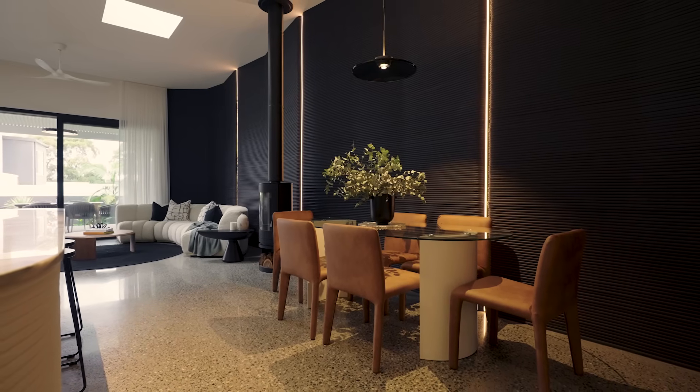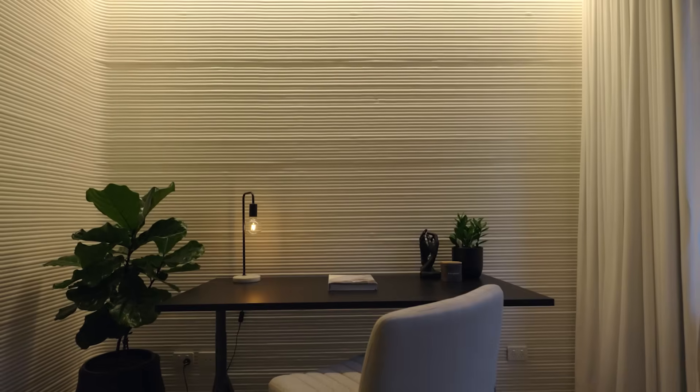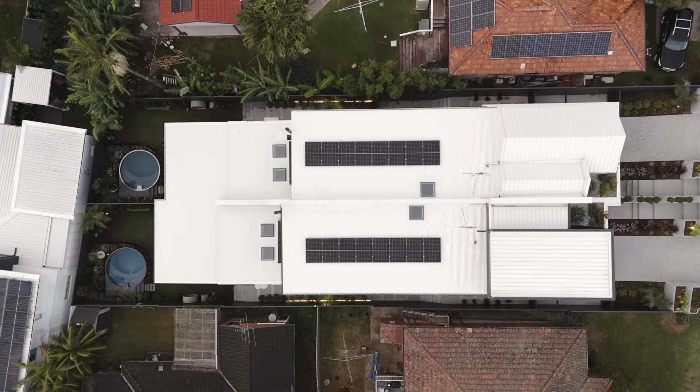This is a totally unique build that not only blows us away, but every single person that walks in here is just in awe of what they see. My name is Manu Seatonin. I'm the General Manager of Modular Building at Versiclad. Versiclad manufactures structural insulated panels in both roofing and walling products.